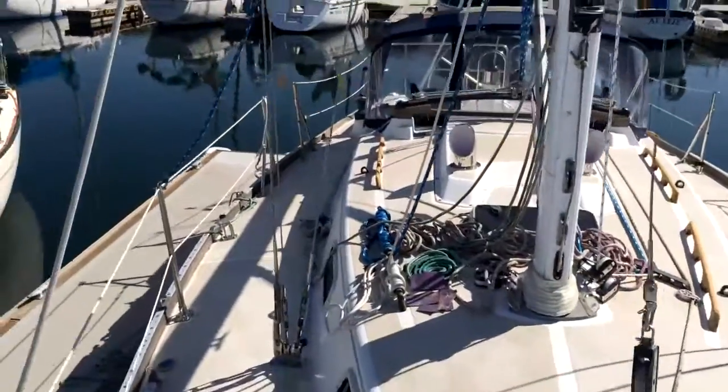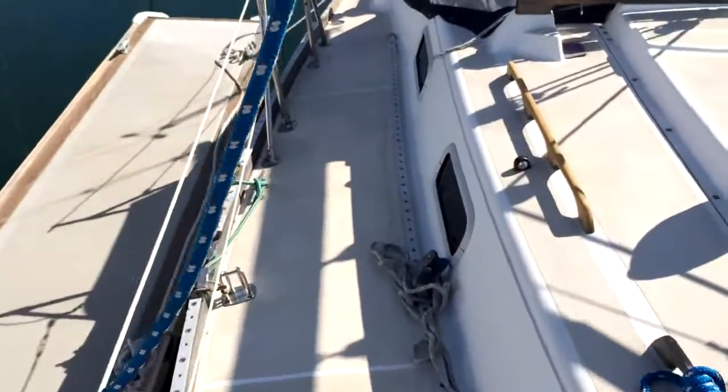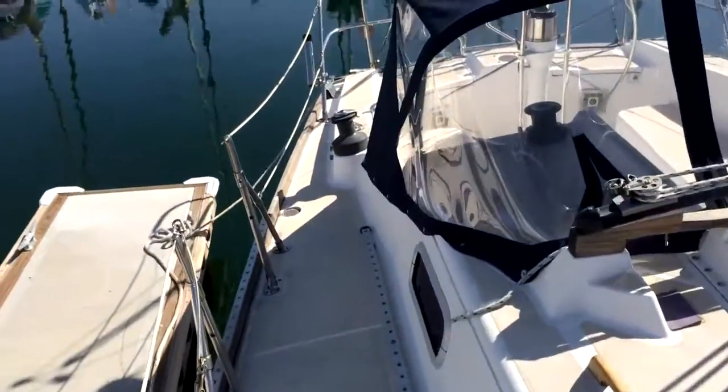This is a listing I just took and I'll be posting a lot more information on YachtWorld fairly soon — there's a lot to learn on this very cool boat.